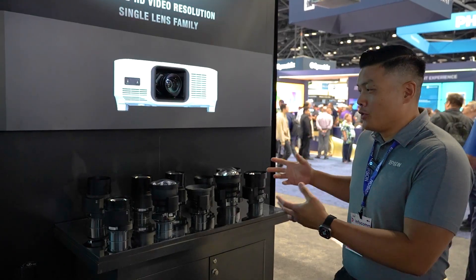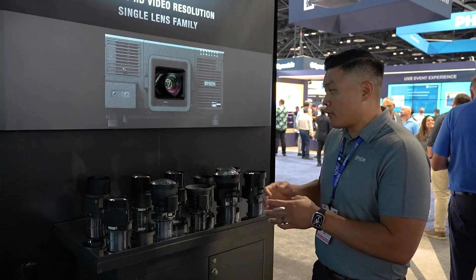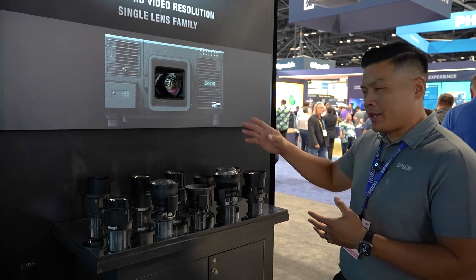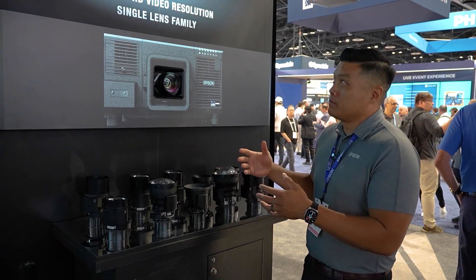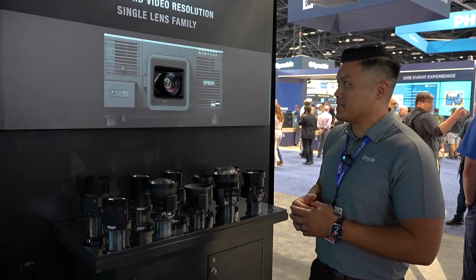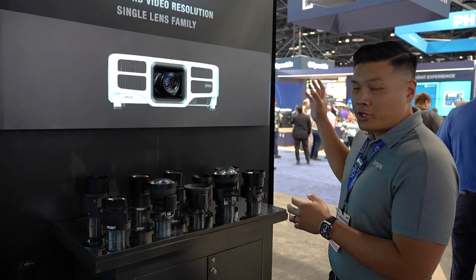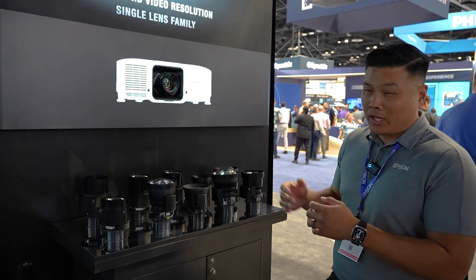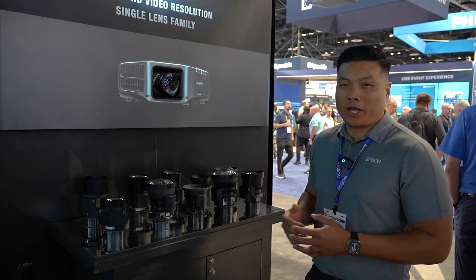Here we're showcasing all the lenses we have for our interchangeable lens projectors, covering between 0.35 throw ratio all the way to 8. These lenses allow us to put projection in all sorts of spaces. What's great about them is it's a single-lens family — any interchangeable lens projector from Epson over the last five years will work with these lenses. So one lens family for the entire lineup.